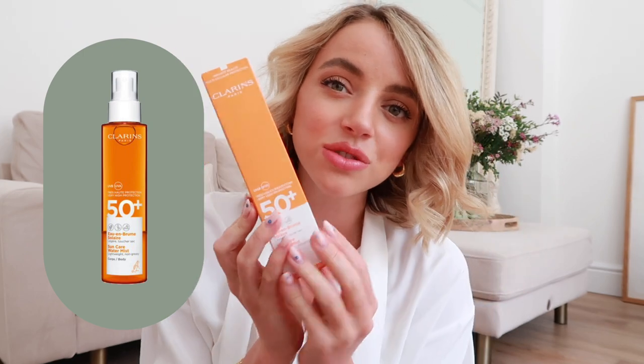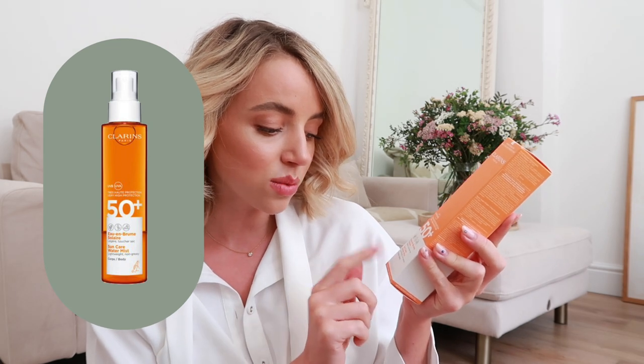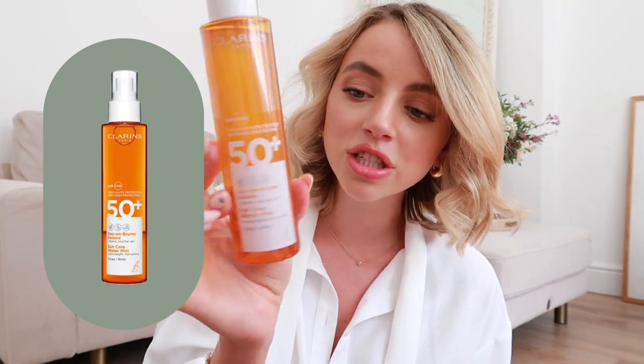First off we're going to talk about makeup or skincare products. On holiday an essential is SPF and I cannot rave enough about the Clarins collection. My favourite is the Sun Care Water Mist — it's a lightweight non-greasy mist and it comes in an oil form. I must say that with oils like this they do tend to stain but they wash out really easily. This is the SPF 50, though usually I get the 30.